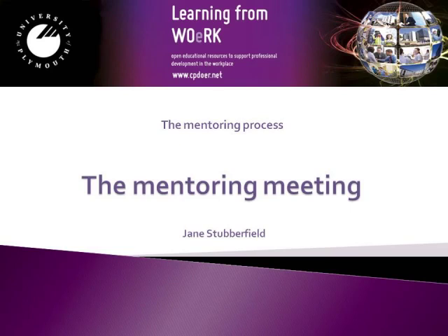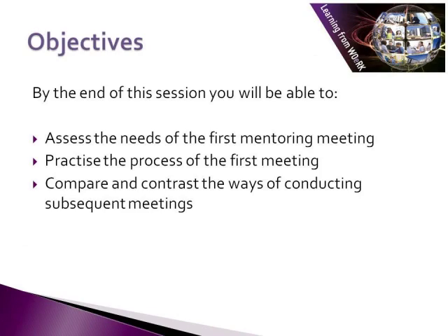So what actually happens in mentoring meetings? That is what we're going to address in this session. The objectives of this session are that by the end of it, you'll be able to assess the needs for the first mentoring meeting, practice the process of the first meeting, and compare and contrast the ways of conducting subsequent meetings.